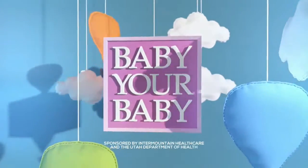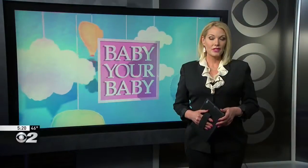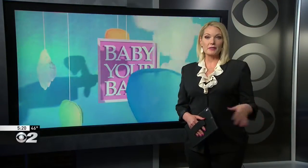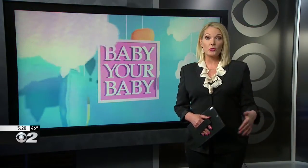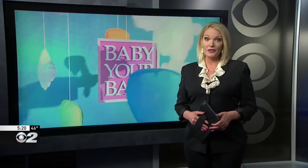The following segment is sponsored by Intermountain Healthcare and the Utah Department of Health. To avoid an unplanned pregnancy, it's important to find a birth control option that works for you. Holly Menino explains that a woman's choice in contraception has a lot to do with her stage in life, her personal preferences, and her history.